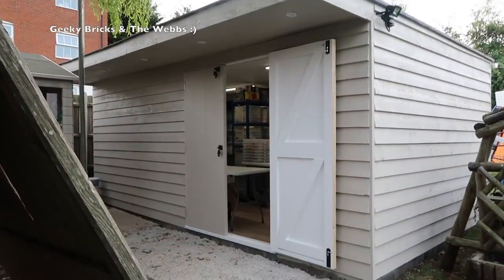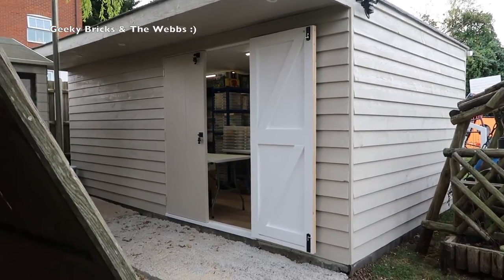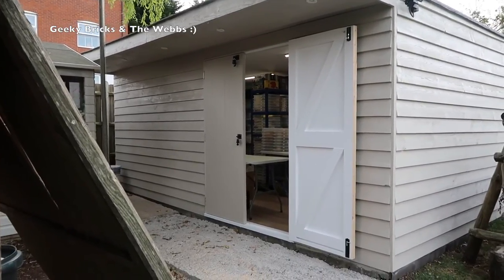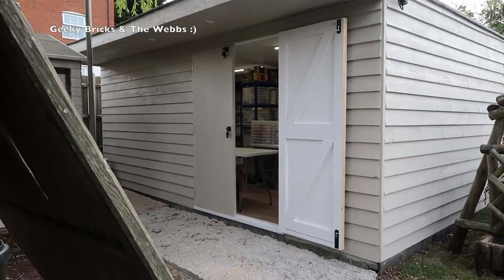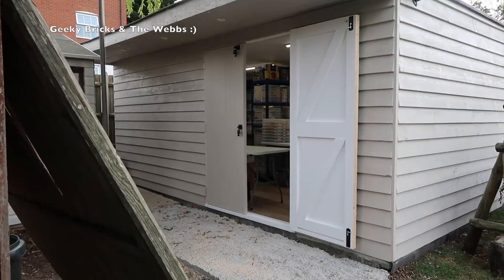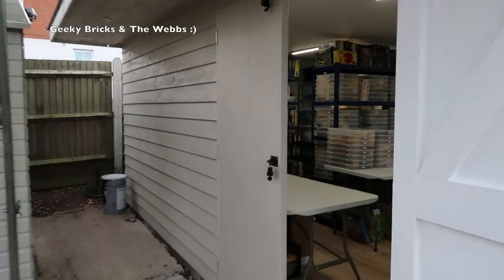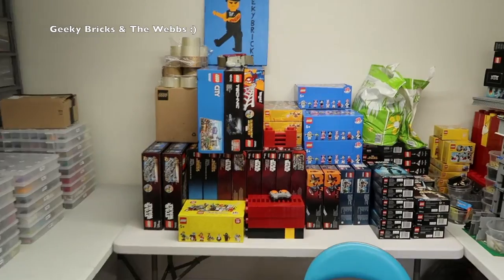Here we are outside the completed — or I would say 95% completed, still not 100% — Lego room. You're probably able to see a glimpse in through the door there, and that is far from empty now. So without further ado, let's walk into the Lego room so you can see the progress and, probably more importantly, what the inside of that room now looks like.